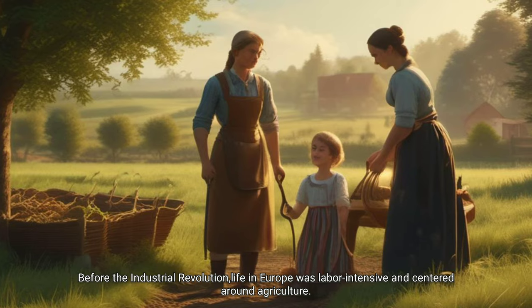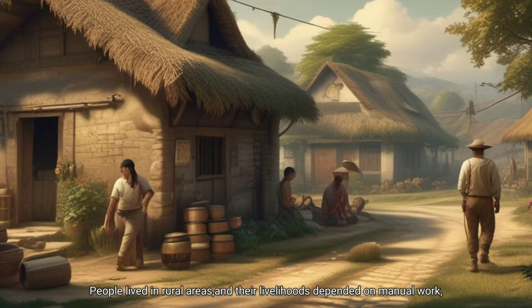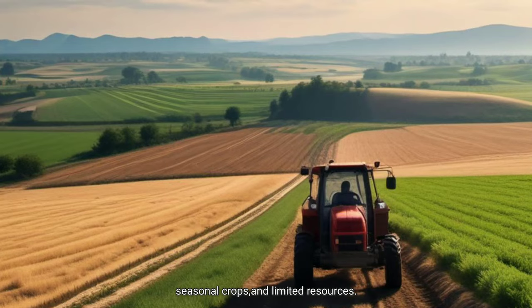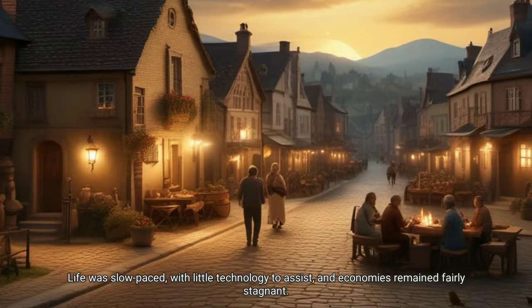Life before the Revolution — a world needing change. Before the Industrial Revolution, life in Europe was labor-intensive and centered around agriculture. People lived in rural areas and their livelihoods depended on manual work, seasonal crops and limited resources. Life was slow-paced, with little technology to assist, and the economy remained fairly stagnant.